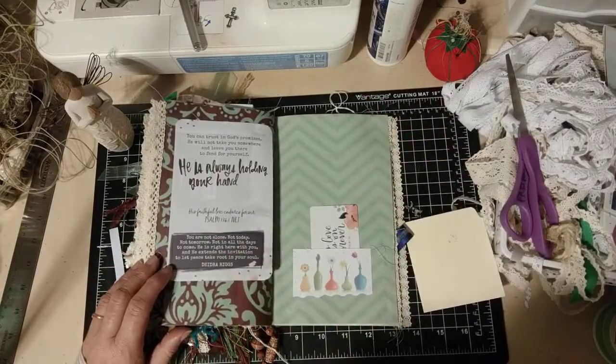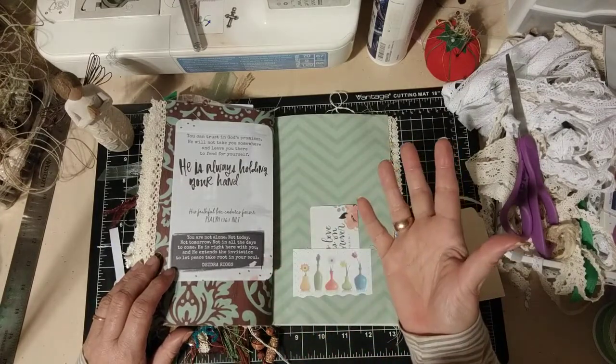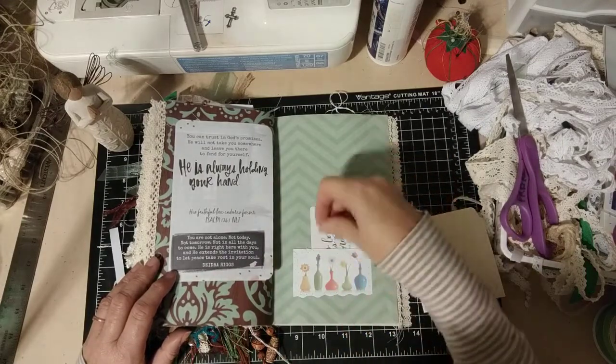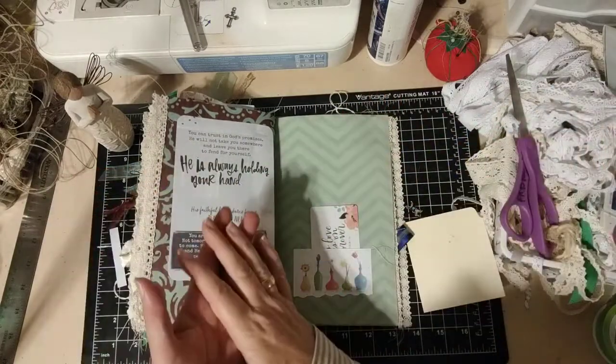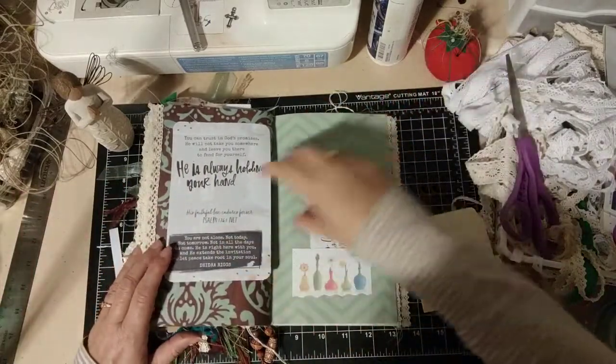One thing I always do in my junk journals is put some money into one of the pockets. That way when my descendants find it and look in there and find like a $1 bill from 2020 — maybe then it's worth $2,075 or something — that's really cool to find. So just a neat thing to do, and it doesn't cost you anything to put a dollar bill in.